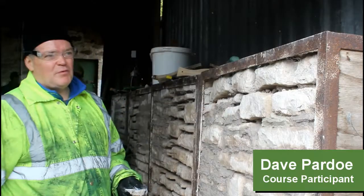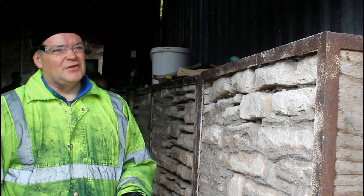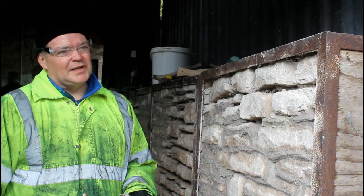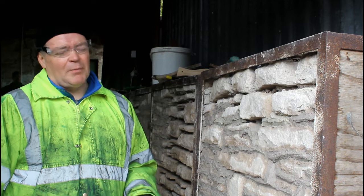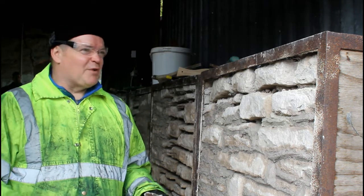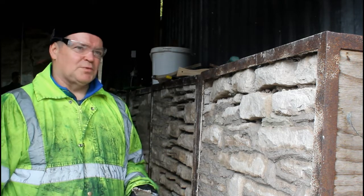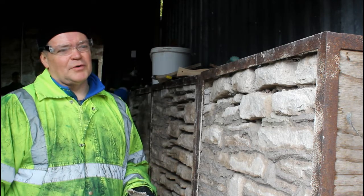Well, together we bought a 1700s former coach house and it requires fairly significant refurbishment. We've got a number of damp problems throughout the building. We're fairly confident we've identified that it's predominantly through the use of modern materials such as concrete, probably put in around the 1960s and 1970s. So we're removing as much of that as possible, respecting the building and replacing the concrete with lime products.